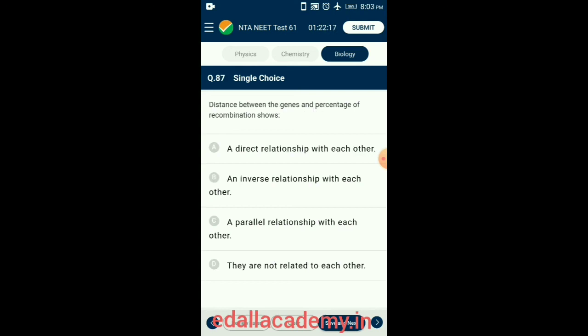Question 87. Distance between the genes and percentage of recombination show a direct relationship. Crossing over separates genes away from each other, so the distance between genes and percentage of recombination shows a direct relationship. When genes are close together they have high linkage and exhibit low recombination frequencies. So the answer is option A.